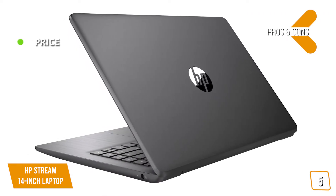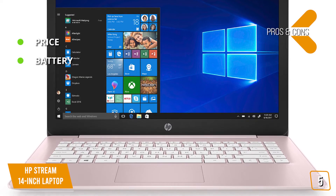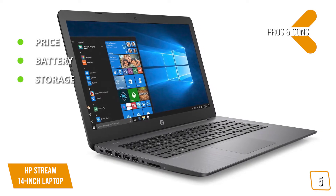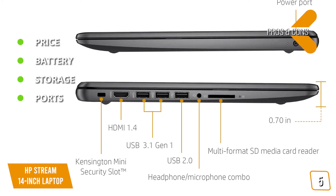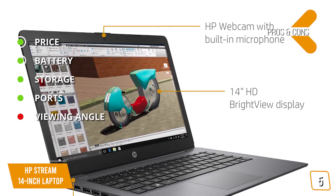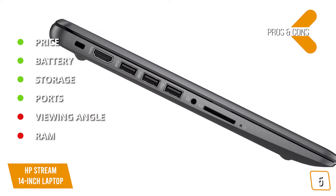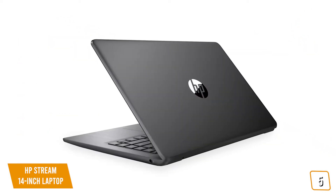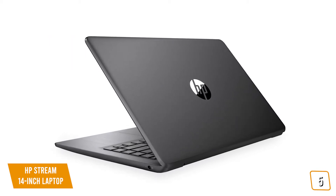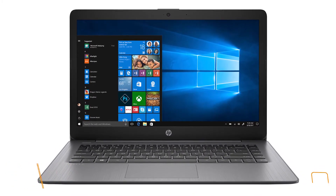The pros are price: extremely well-priced to even compete with Chromebooks. Battery: very good battery life with up to 9 hours of runtime. Storage: 64GB eMMC flash drive for a significant performance boost. Ports: you get plenty of input and output options, including HDMI. And for the cons, viewing angle: it's narrower than higher-priced laptops. RAM: you only get 4GB RAM, which isn't much, but it's on par with lower-end Chromebooks. If you don't need to edit videos or touch up high-res photos and just want a reliable laptop that performs well for everyday tasks at a very affordable price, then the HP Stream 14 is one of the cheapest laptops available.